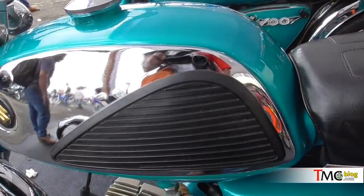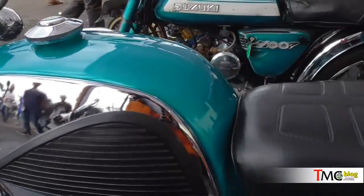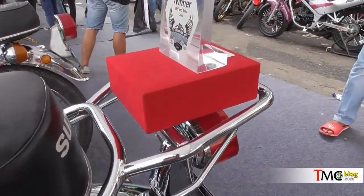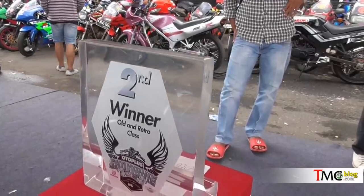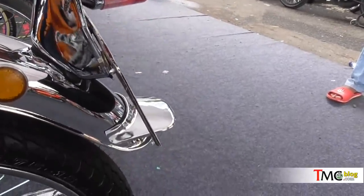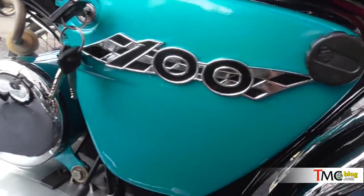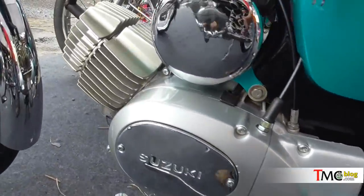Balik lagi ke pengerjaan restorasinya, boleh dibilang kinclong. Beberapa pengerjaan repainting itu dibuat sangat halus. Lalu beberapa part seperti motor zaman dulu, kayak misalkan part-part chrome — beberapa detailnya itu di-chrome, kayak misalkan di fuel tank sebelah samping, terus di spot board, di tutup filter udara, semuanya di-chrome dengan bagus. Termasuk di crankcase Suzuki A100 ini.